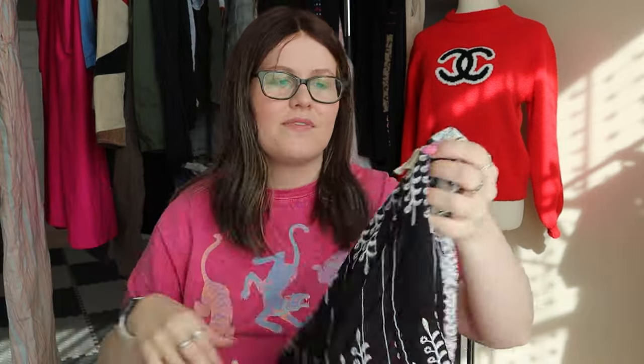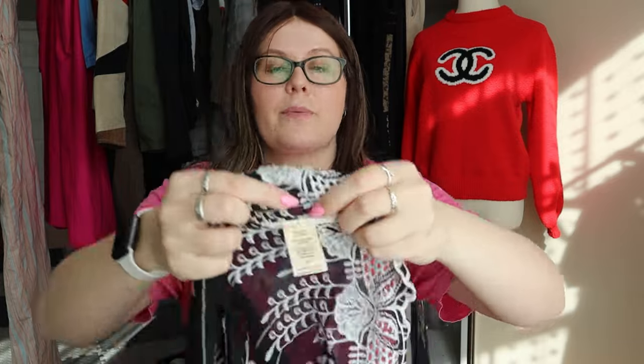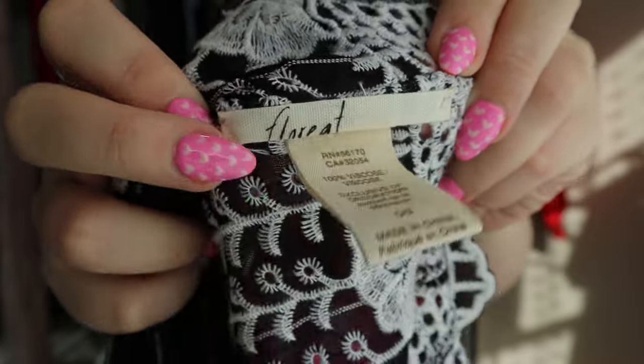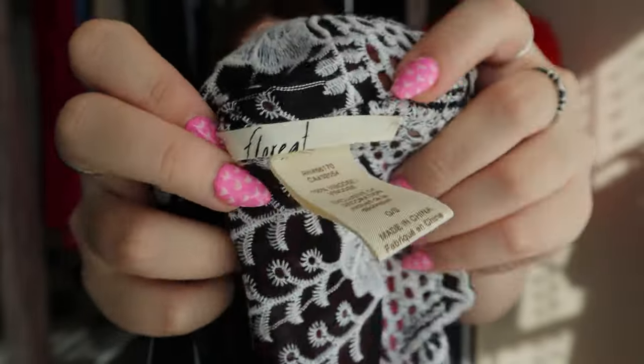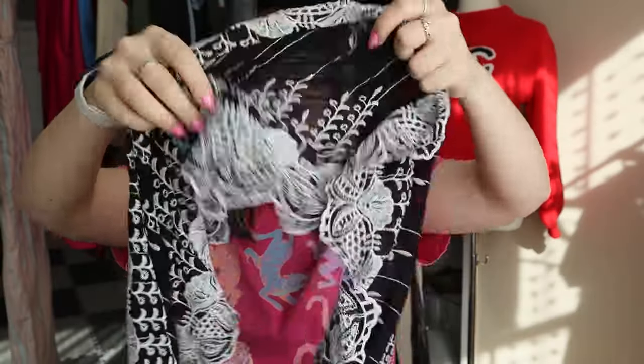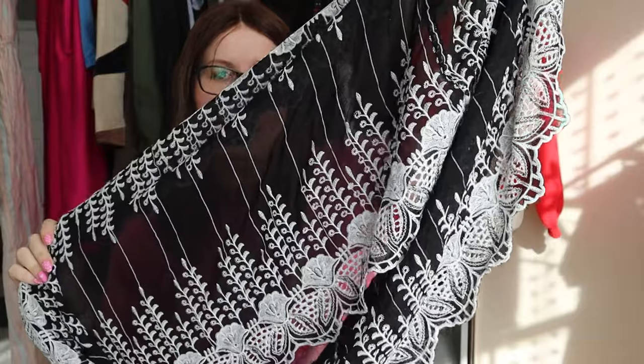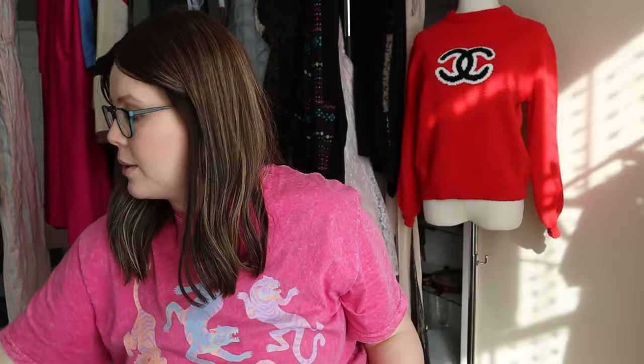This next piece is very bread and butter — it's called Floriette, which is an Anthropologie brand. It's just a really pretty black and white embroidered circle scarf, nothing too special. I'll probably only list this one for around $25, but super cute, very bread and butter.